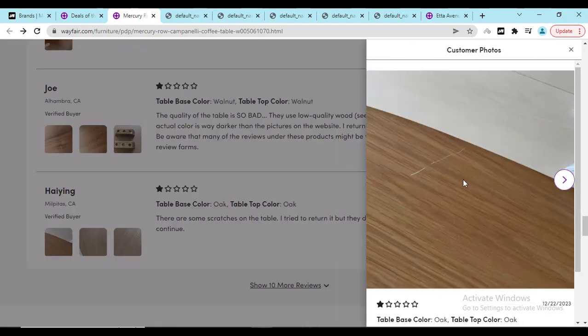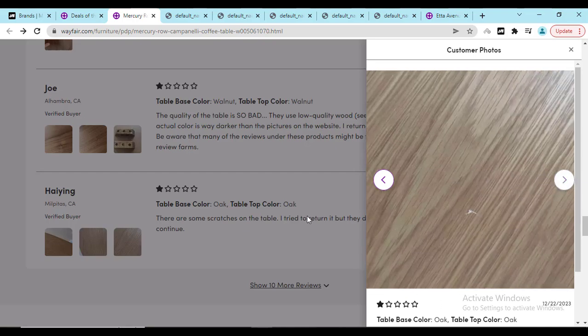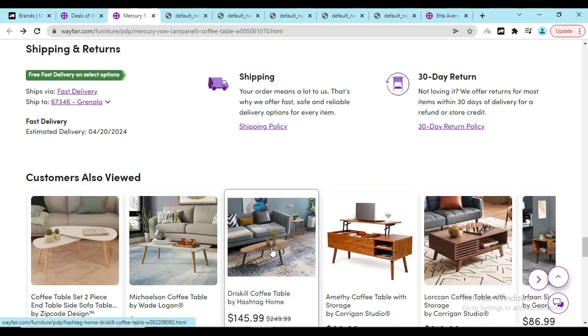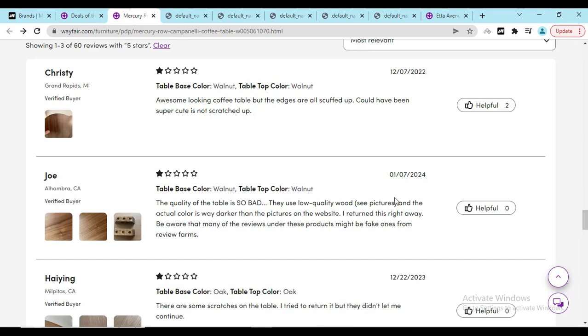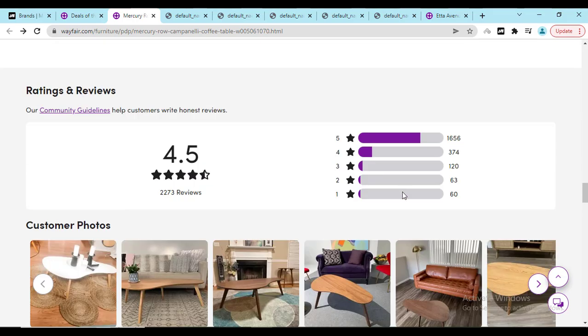Another person shared a photo of a scratch found on the table. If you find this kind of problem, don't worry — go to the website, use the last option to connect with them, and check out their return policy help center. They have a 30-day refund and return policy. They will give you the best product. Almost 90% of people are giving 5-star ratings.